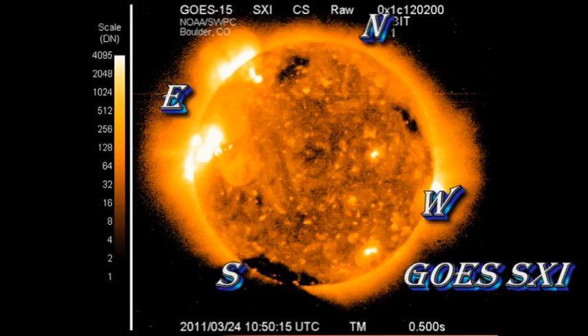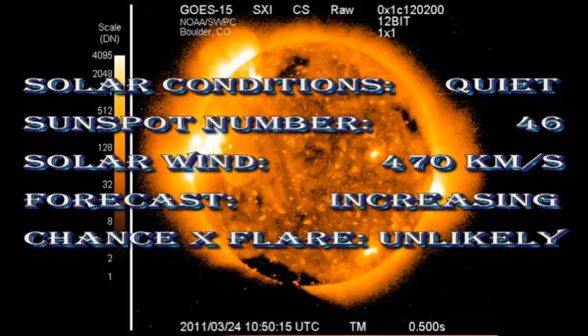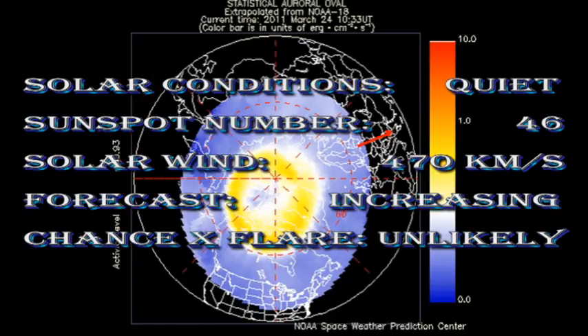So, in summary, for the last day at least, the Sun has been fairly quiet. The sunspot number is currently at a modest 46. We are still in a fairly fast solar wind stream of nearly 500 km per second, but the weak auroral oval pictured here in the background means that we have not had any major geomagnetic activity.